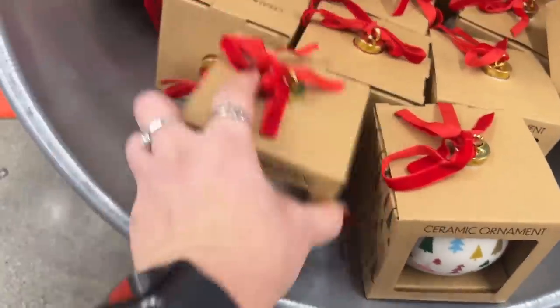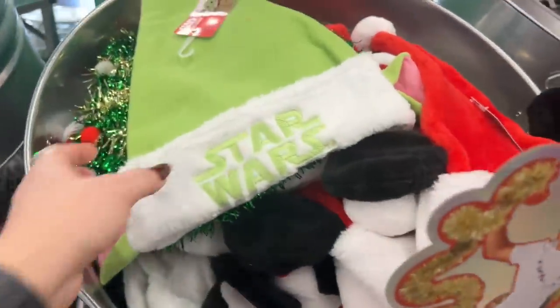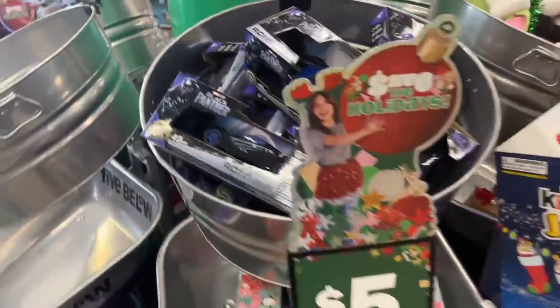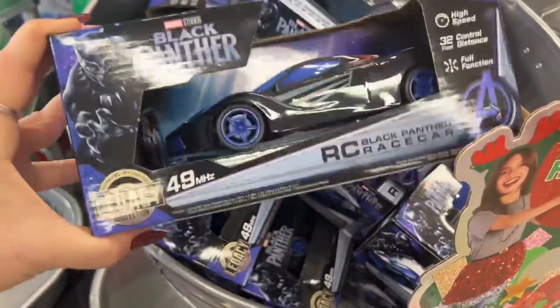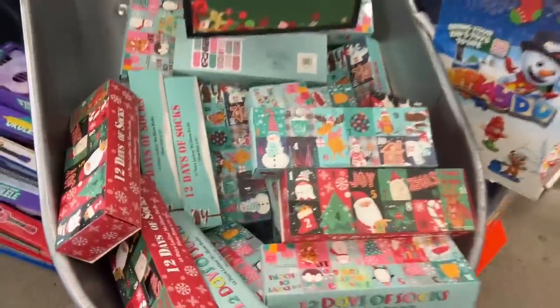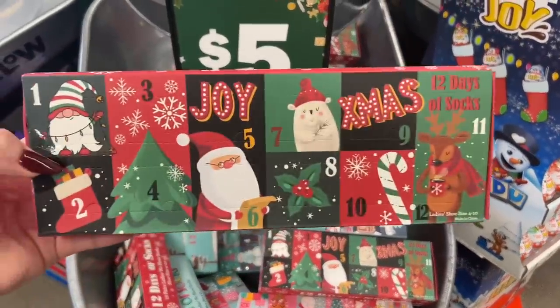They also have more hats out — Star Wars for five dollars. They had the Grinch ones but those are gone — everyone was after the Grinch. They have the Black Panther RC car; Ethan had fun with his — it lasted about six months before he wore it out. For five bucks you can't go wrong for a decent gift.